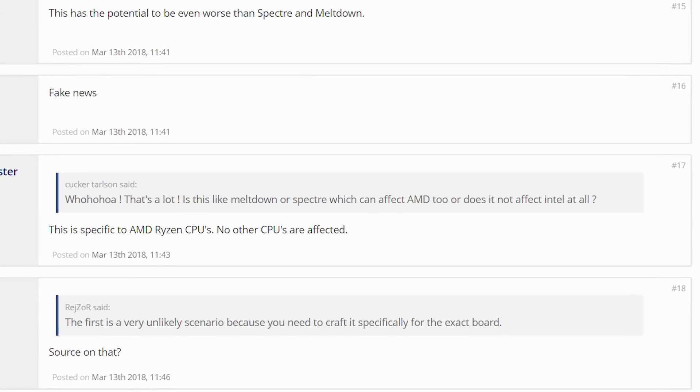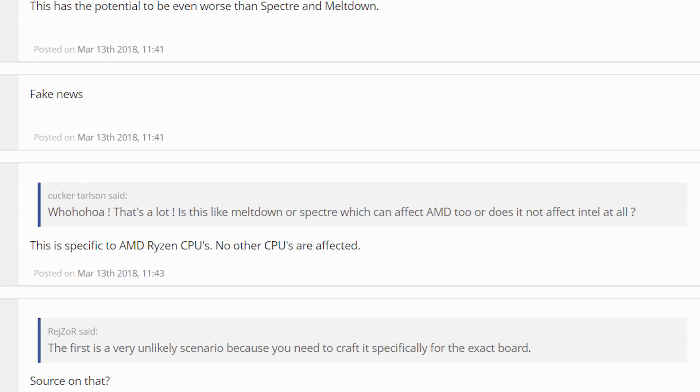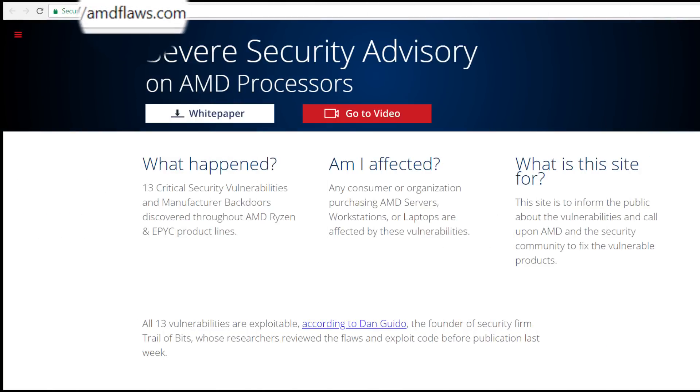The second architectural flaw that allows for these security risks is ironically through the platform's secure processor, which is a take on the iPhone's built-in secure processor that basically holds extremely sensitive data. At first, some seemed to question the report's validity, given the website is literally amdflaws.com.